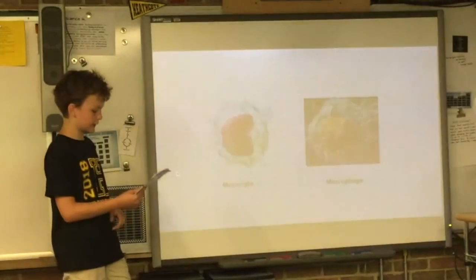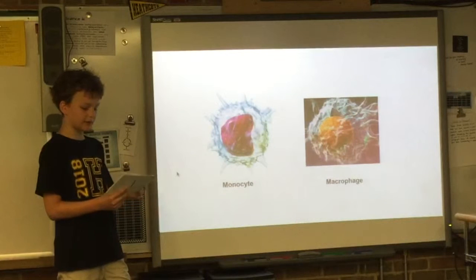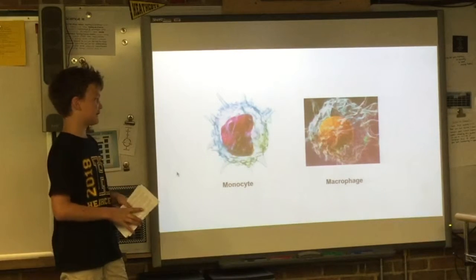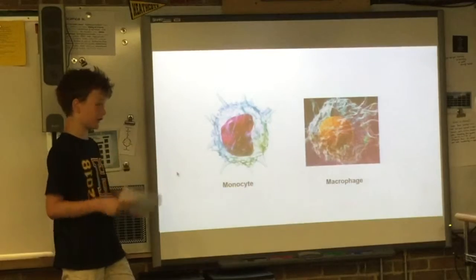Monocytes are another type of white blood cell, which are born in the bone marrow and travel through tissues in the body, where they become macrophages. Macrophages are the evolved monocytes, and they digest foreign organisms and material. Any white blood cell that digests foreign material is called a phagocyte.